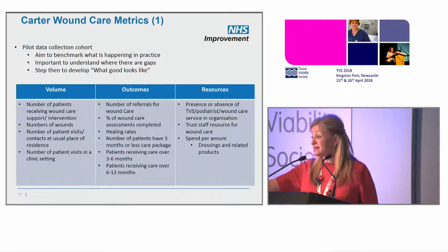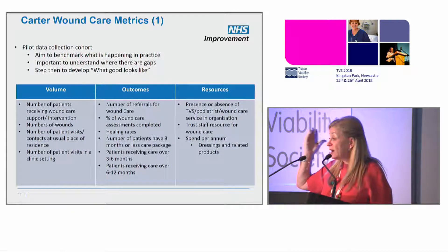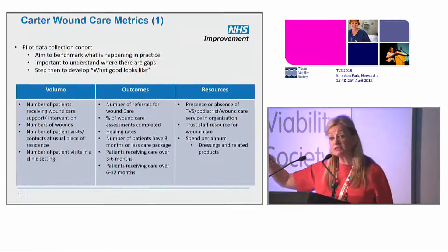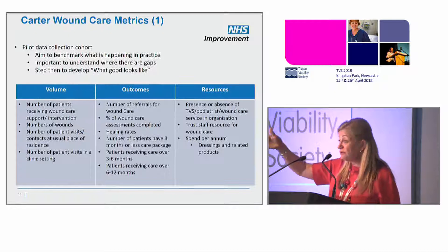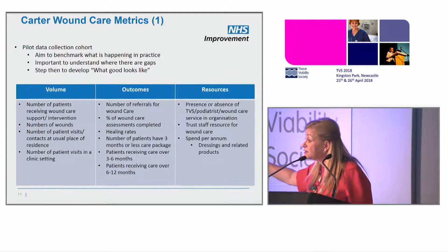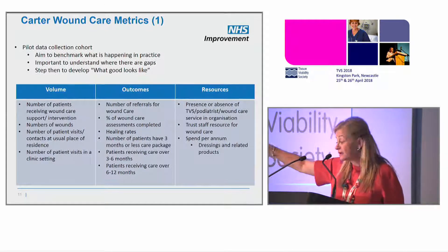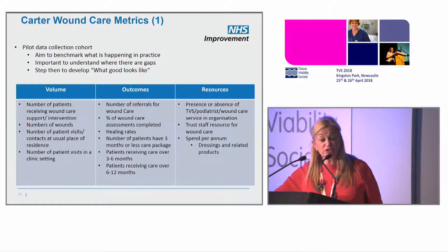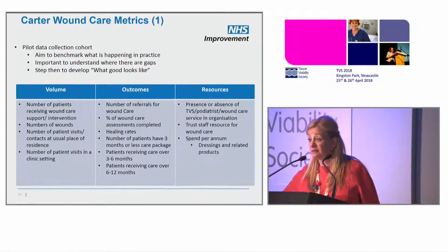We overlap with the C-QUEEN. Are we actually assessing properly? If you're healing well, you should be healed in 12 or 16 weeks. How many patients in each trust are getting only three months as a package of care, or six months, or 12 months? Because that tells you something about quality. We all know some patients will never heal, but it should be few, not the most. You need to tell me how many patients you've got across all wound care categories so I can look at resources and say you're disproportionately not funding it properly.